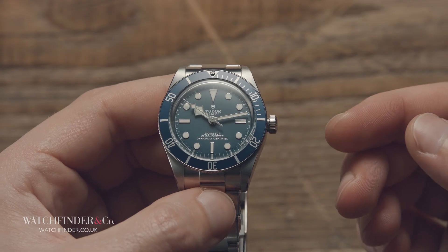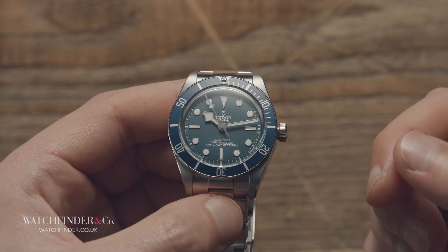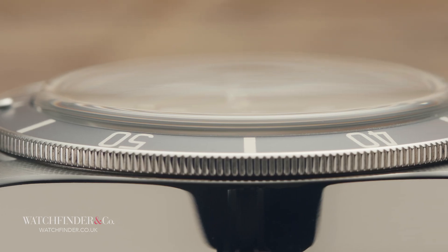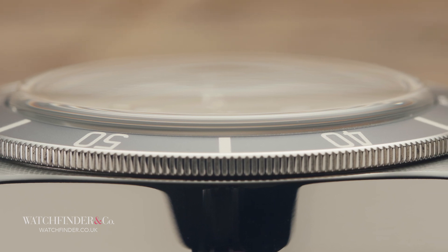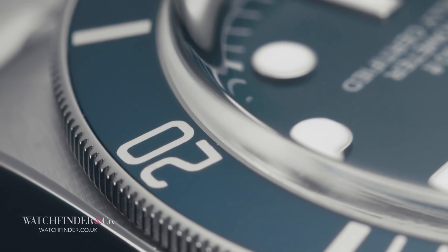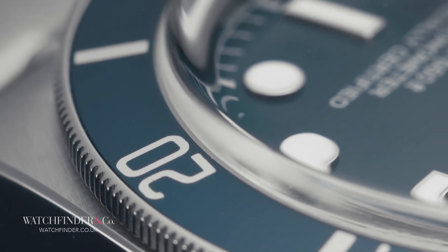It looks good. The bulbous dome of an acrylic crystal and the way it looks so liquid smooth just isn't possible with sapphire. You get more pronounced corners and, worst of all, milkiness at the extremes. It's by no means a terrible thing or even bad. It's just annoying.